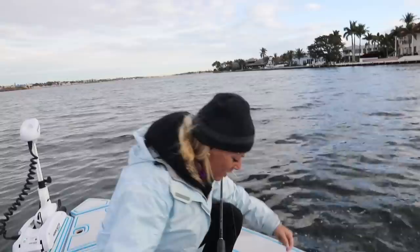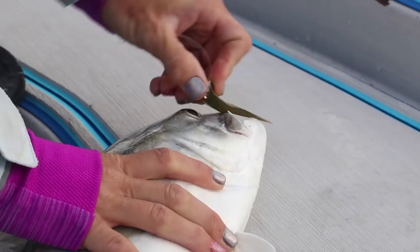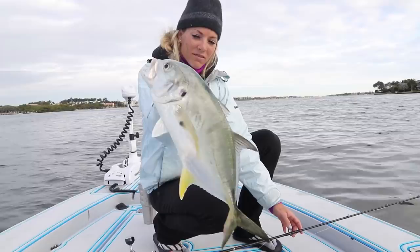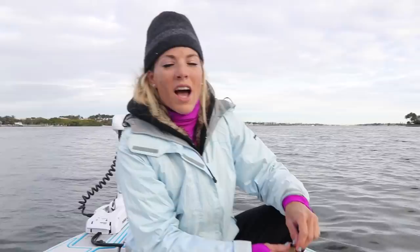Nice jack crevalle — not as big as Brian's jack but she just crushed that little artificial bait. Pop him off real quick and let him go. I've got plenty of jacks in my freezer at home for stone crab traps and I don't have any more room, so I gotta let this guy go. He's really green and light colored — tells me he's from the ocean. He's got a healed injury on his tail but he's a strong jack. Let's get him back in the water.